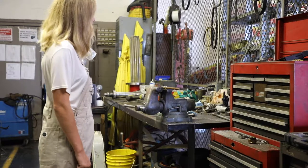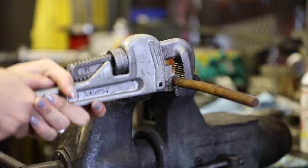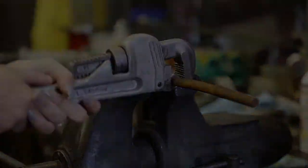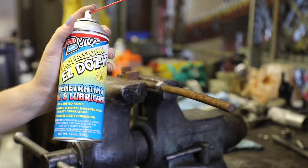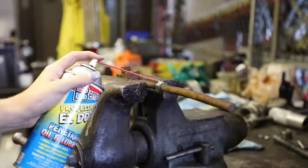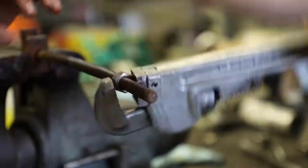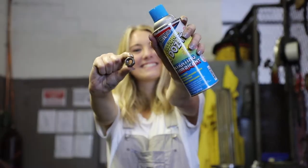Removing a nut from a bolt — anyone can do that, right? I heard this stuff is supposed to work. Time to bring out the good stuff. Berryman calls this Easy Does It. It says right here on the label that it works immediately. Boom! That was easy.